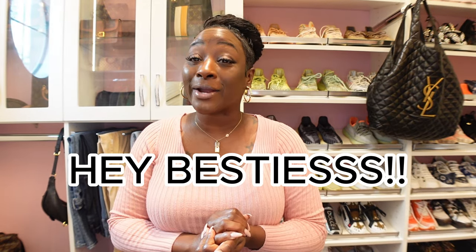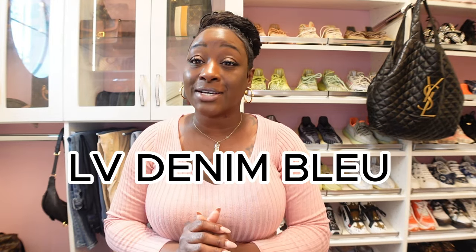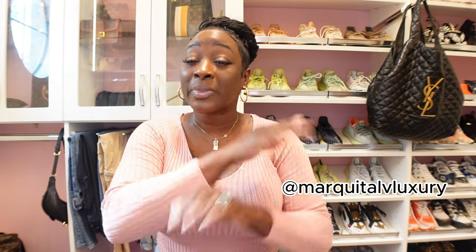Welcome back, it's your girl Marquita with Marquita LV Luxury. Today we are going to discuss the Denim Blue collection from Louis Vuitton that is coming out in January. Make sure you view my past videos, like, share, and subscribe. Visit me on Instagram at Marquita LV Luxury. Go grab some wine or some tea and a light snack — hurry back so we can get started.